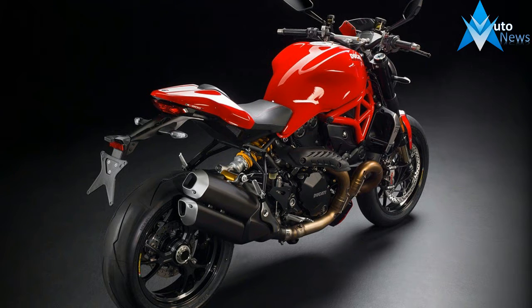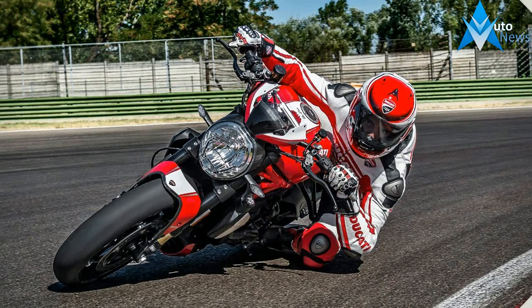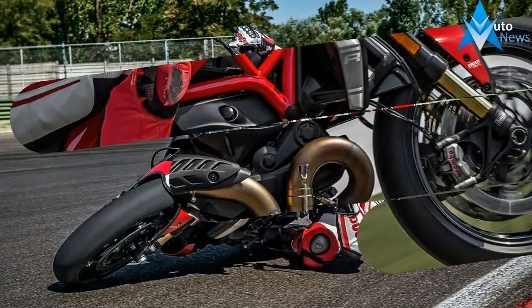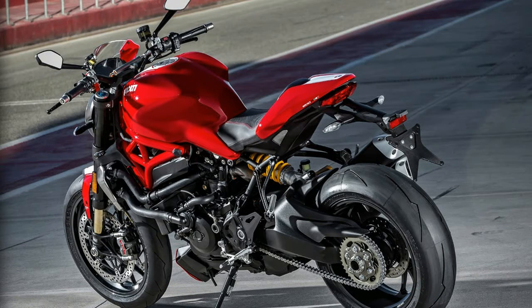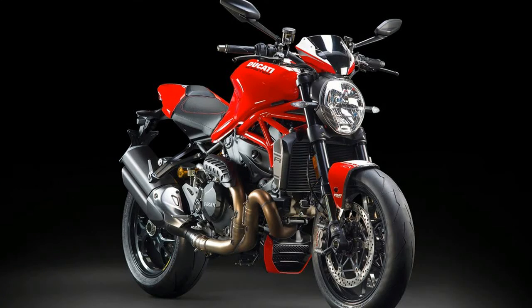Sleek tailpiece lines grab the eyes with their sporting looks. 160 horsepower delivered smoothly by the R power unit charm the ears with their racing accent. A track-ready chassis and perfect riding ergonomics change attraction to seduction at every effortless change in direction. 180 kg of total control enhanced by the sophisticated elegance of special R componentry.